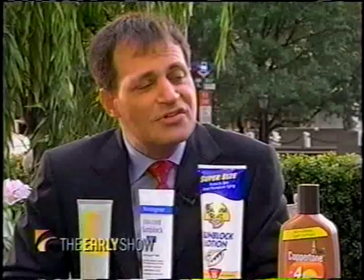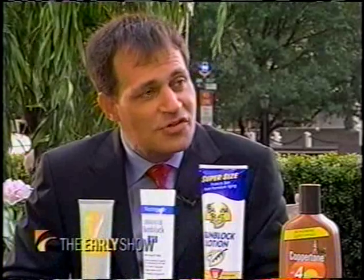The SPF factor — we hear about that a lot — it actually means sun protection factor. But what should we know about that when we're going to the store to buy our sunscreen? Sun protection factor tells you how much protection you have against the sun. A person burns usually in 10 minutes; if you have an SPF of 2, it means you can go out for 20 minutes. If you have an SPF of 15, over two and a half hours.